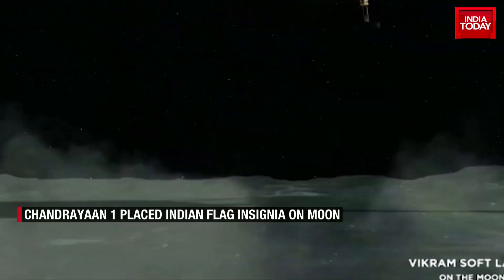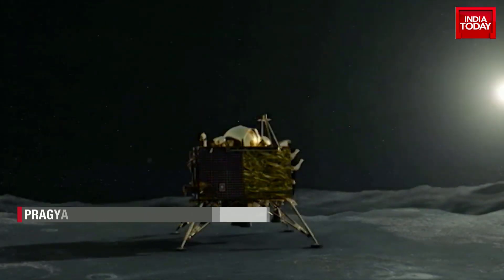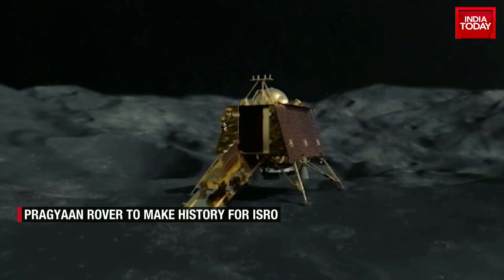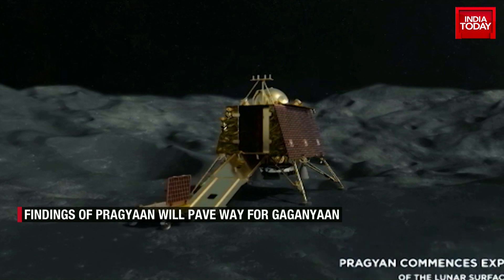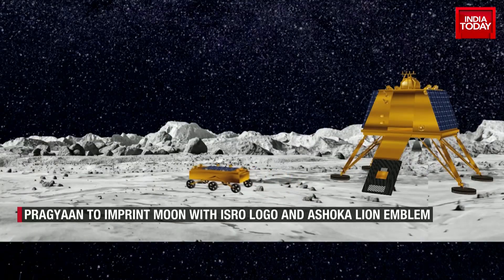Vikram will prepare for rover Pragyaan to carry out its mission right after the successful landing on the south pole of the moon. The rover will then conduct in situ chemical analysis of the lunar surface. As it starts to move, it will leave an indelible mark of India on the lunar surface.